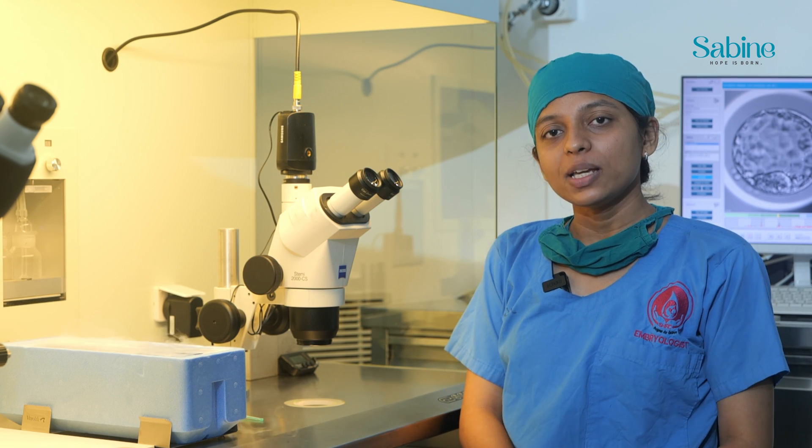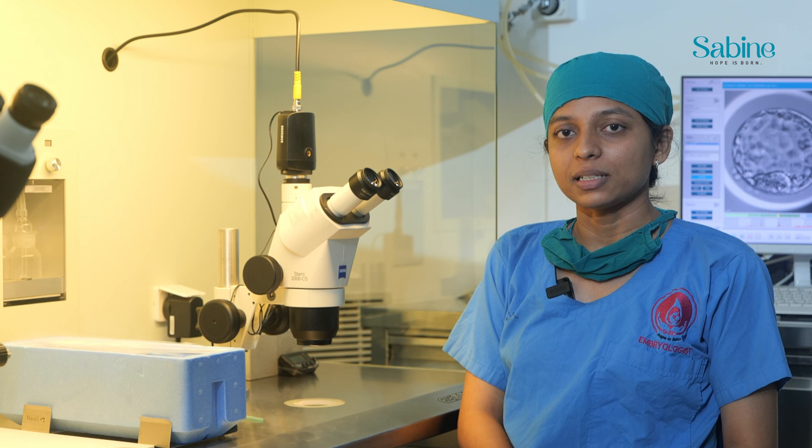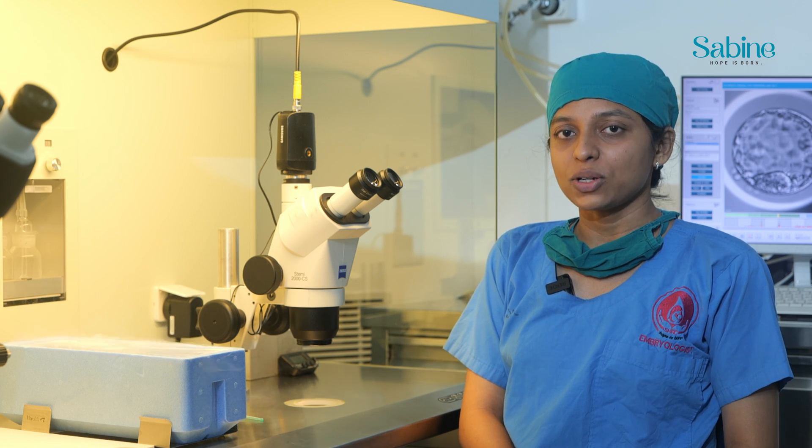Hi, I'm Shreya Pansara, one of the embryologists working in Sabine Hospital. Let's talk about vitrification of embryos.